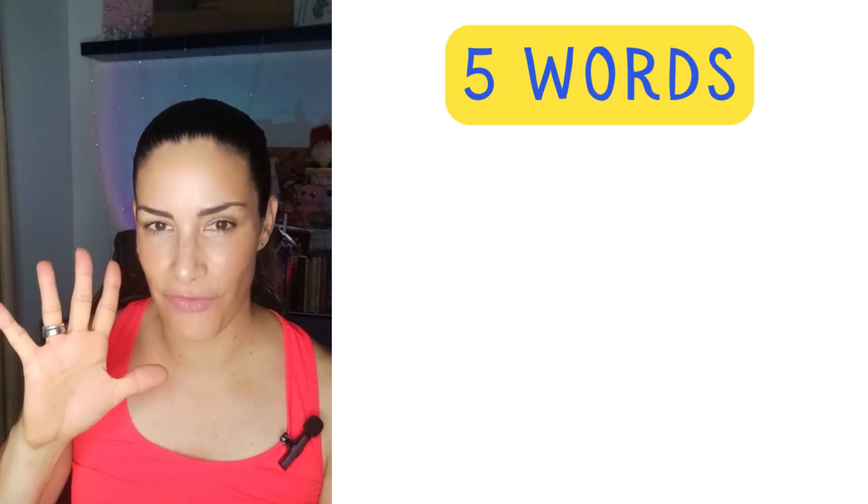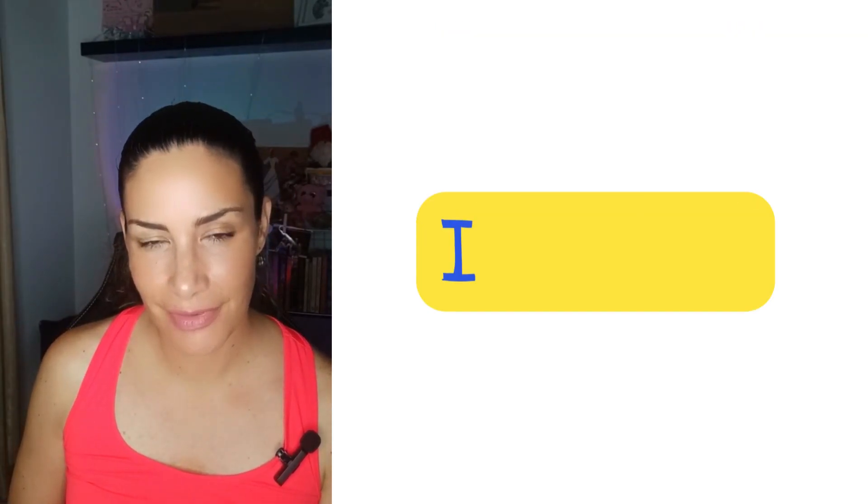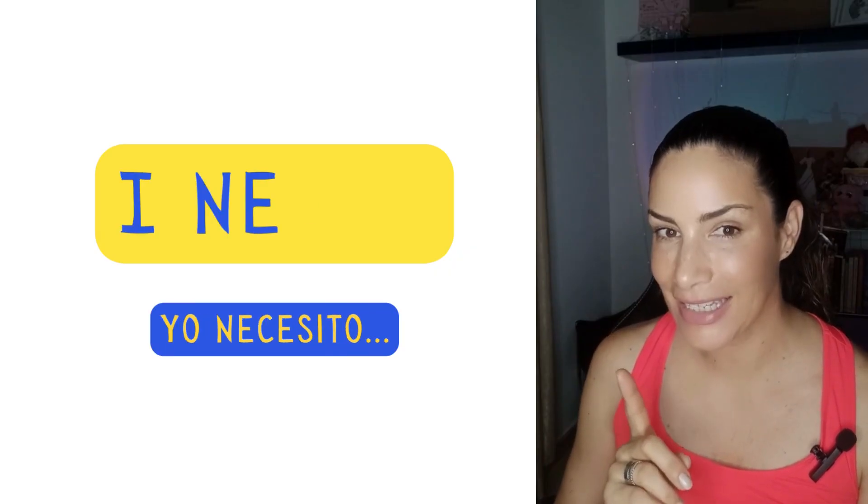Let's take a look at five words and the sentence structure of 'I need.' I need.